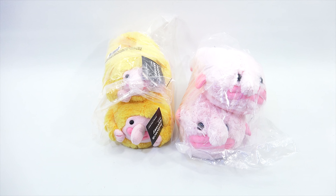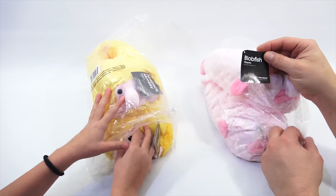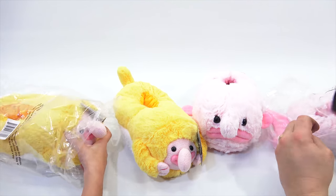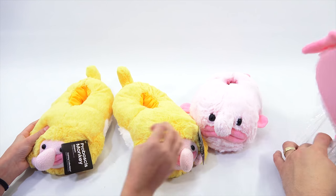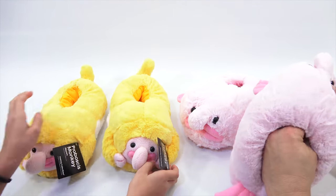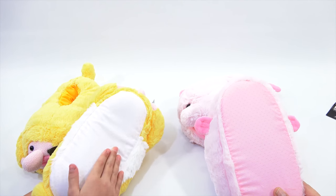Alright, Elise, you ready to try on some slippers? Yes, I am. So I have the blobfish and I have the proboscis monkey. Oh, they are pretty adorable. Now, they look like a universal slipper size, so different size feet will fit in there. They have a little padded bottom.